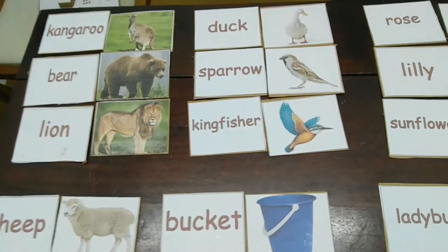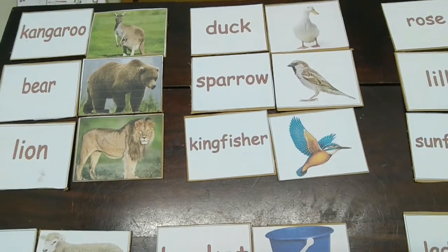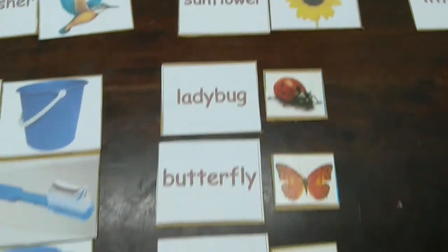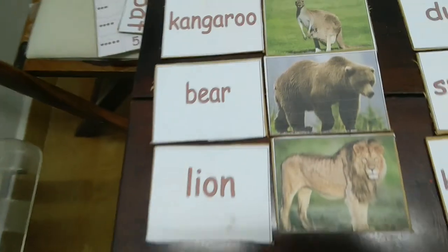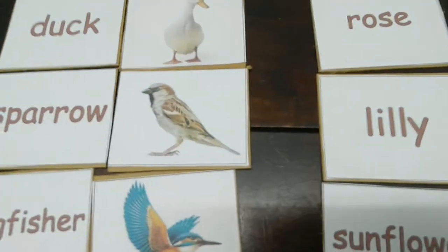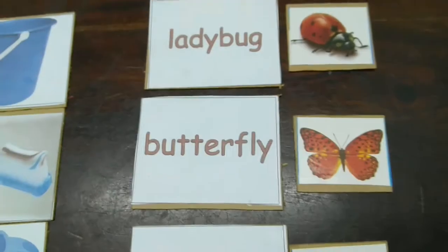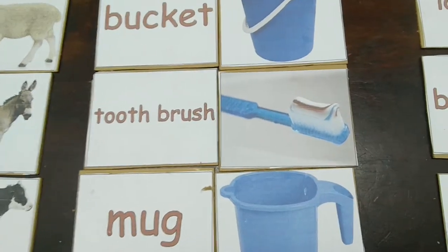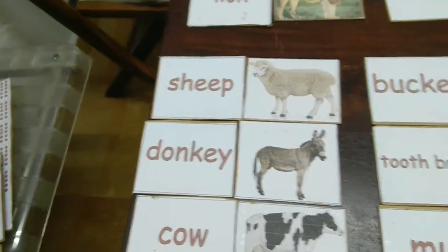This video focuses on reading skills at the primary level, where the child is expected to know various picture cards and their names. A small sample set has been made covering wild animals, birds, flowers, the babies of animals, insects, daily-use materials at home, and domestic animals — with three items in each category.